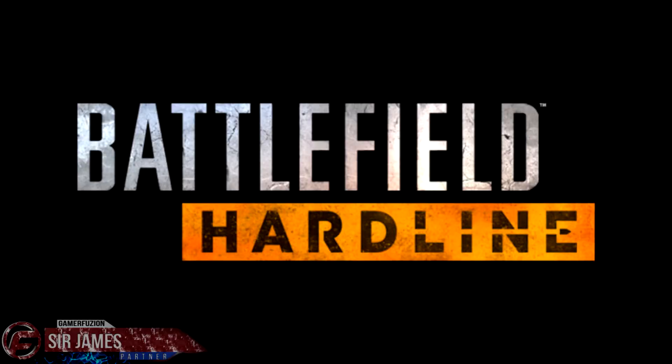Hey, what's happening? I'm Sir James from GamerFusion.com, and today I have some more information for the upcoming Battlefield Hardline open beta. As you guys are already aware, this morning we did find out that the beta will be beginning on February 3rd and will be ending on February 8th, and of course we already know what maps and modes will be available.